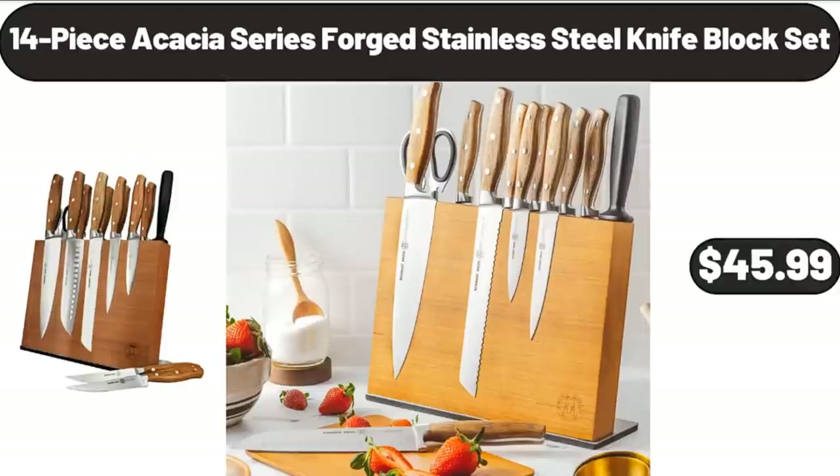14-piece Acacia Series Forged Stainless Steel Knife Block Set, $45.99.